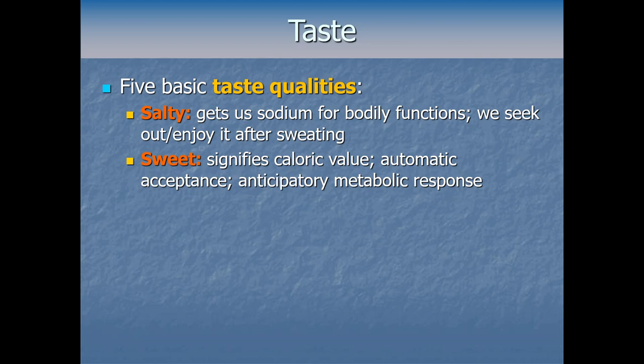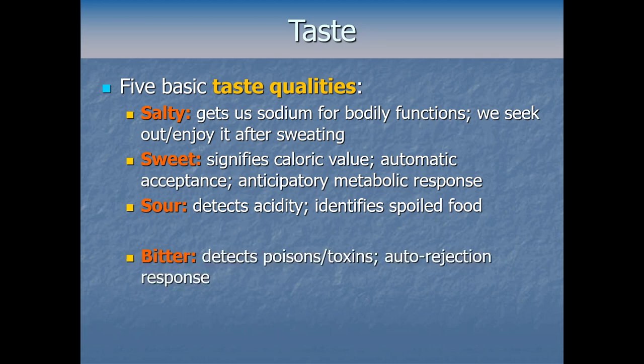There are also taste qualities more about avoidance than approach — about what not to eat. Sour gives us the ability to detect acidity. From an evolutionary perspective this is really important because it helps us identify spoiled food, something that can make you sick or potentially even kill you. Then there's bitter, another taste quality we generally evolved to minimize or avoid — functionally it helps detect poisons or toxins.